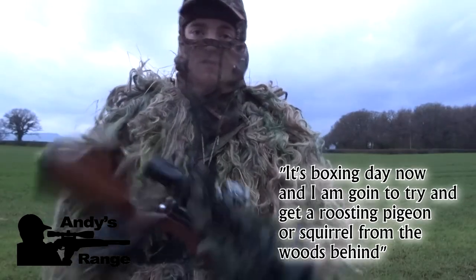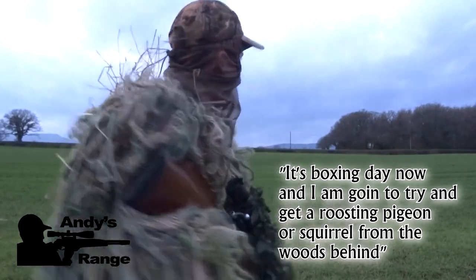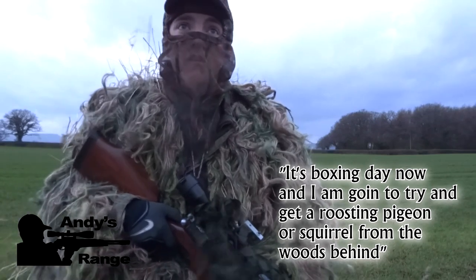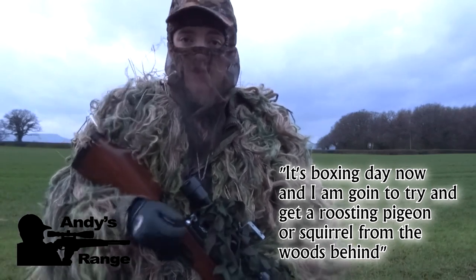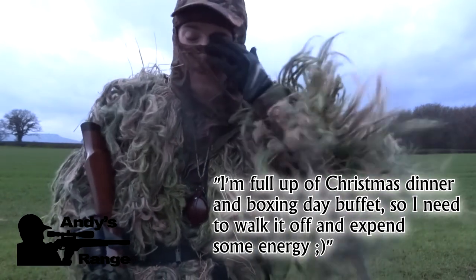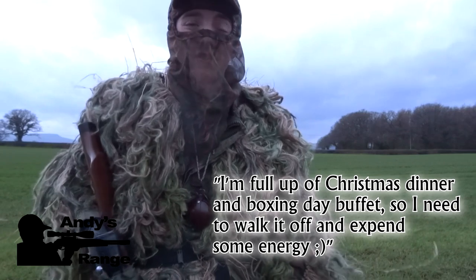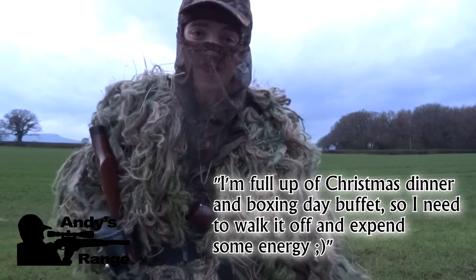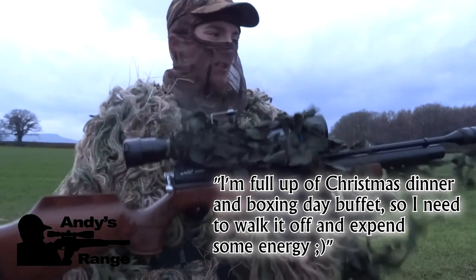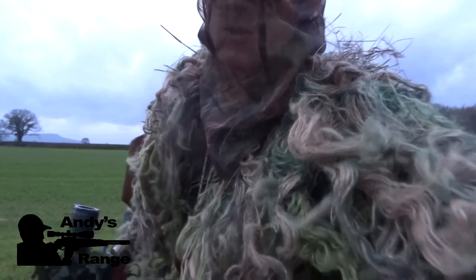Boxing Day now, and I've got my S-400. I'm just going to go into the box behind and see if I can get a group of squirrels. There's still one that's been foraging. So I've found a perfect Christmas dinner and Boxing Day buffet — if I need to walk it off and expend some energy. Fingers crossed, I'll pop the camera on and we'll get to it. If we can get ourselves some quarry.